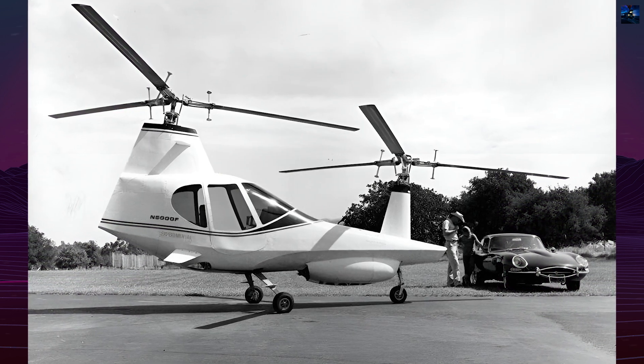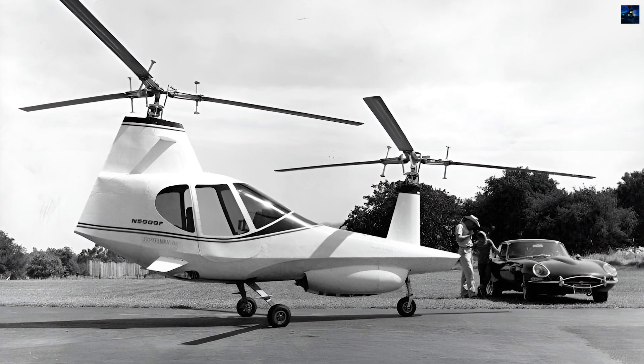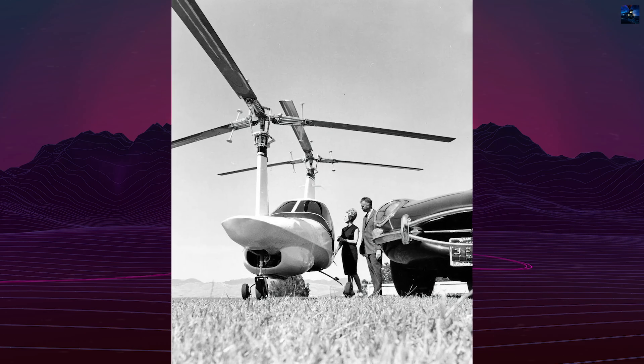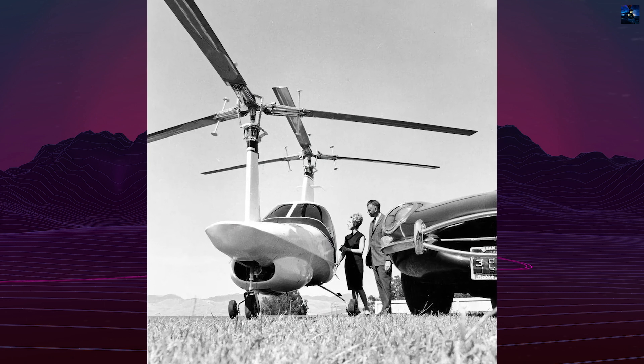The Beta 200 was designed as a two-seat personal helicopter with an aerodynamic fuselage, forward and aft pylon-mounted rotors, and a passenger compartment at the rear. The engine was mounted below and forward of the passenger compartment, driving the rotors through a complex drive system.